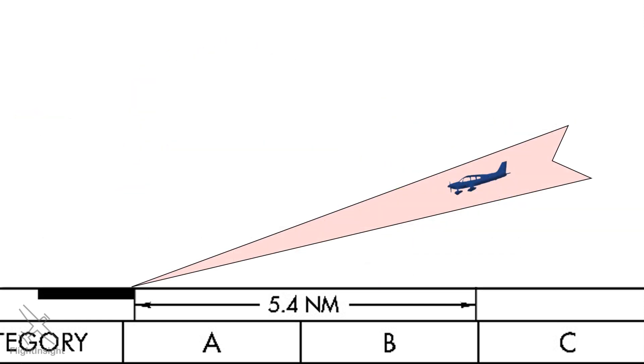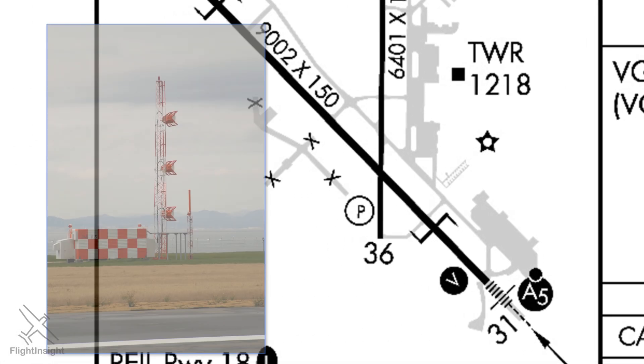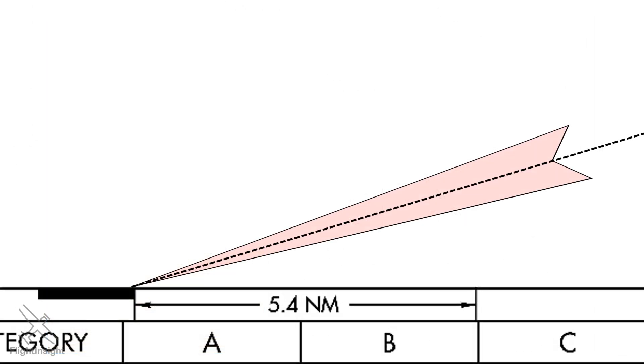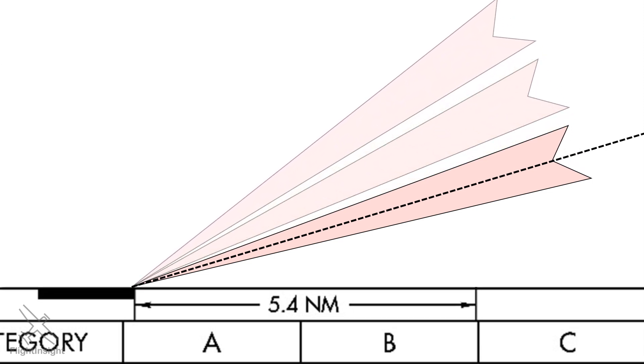Glide slopes that use reflected energy like this are called image type, and there are different variations within this type. But the end result is that there are more signal lobes being transmitted than just what's needed for the proper glide slope. These extra transmissions create multiple glide slopes, which are traditionally spaced out at 9-degree and 15-degree angles, contrasted with the traditional proper glide slope angle of 3 degrees.